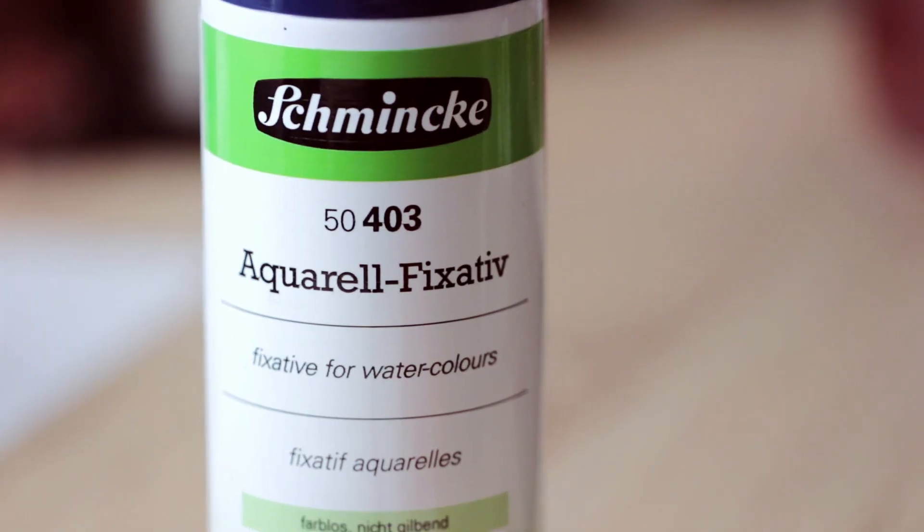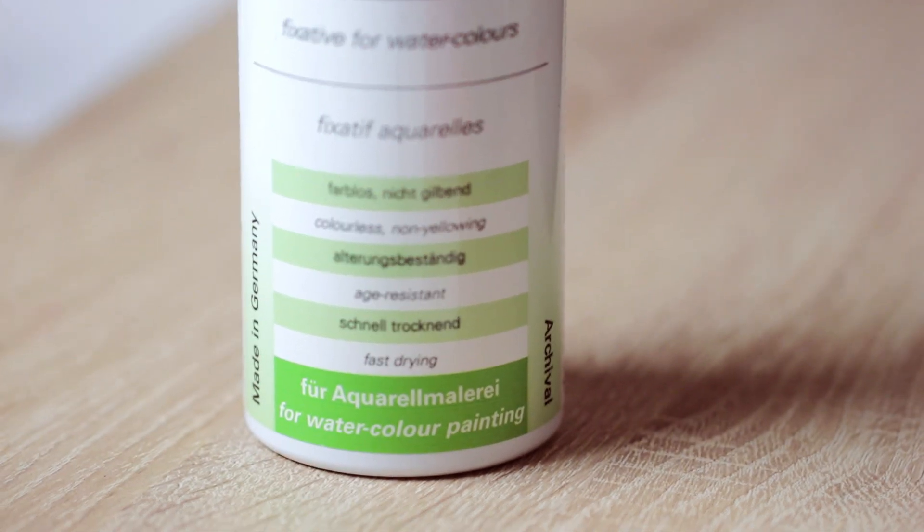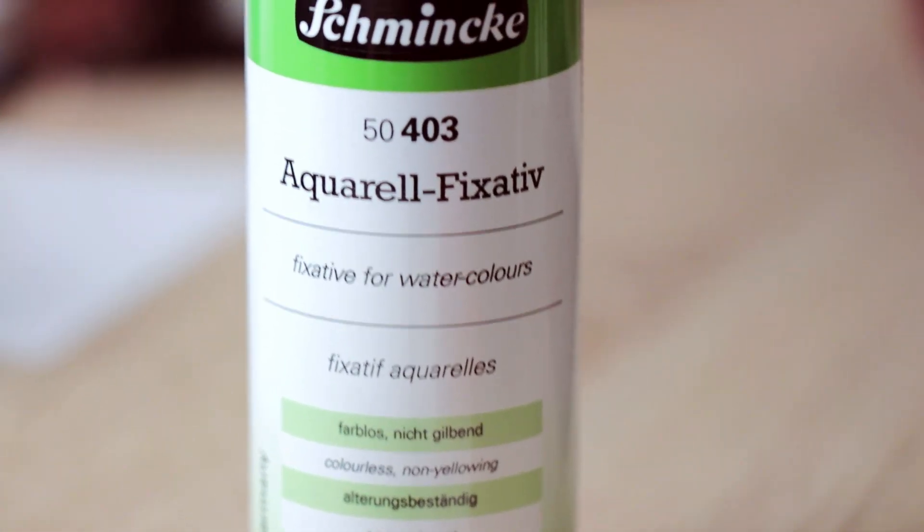Some of you guys also asked me if there's any way to seal or protect your watercolor painting. I personally have never used anything like that because I usually put it into a folder or it's in my sketchbook. But I discovered this fixative for watercolors — you spray it on top of your painting and it's supposed to protect the painting from humidity and dust. It's colorless, not yellowing, age resistant, and fast drying. So it sounds really good and I wanted to test it out.